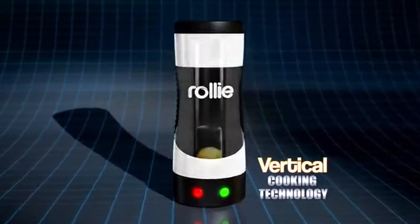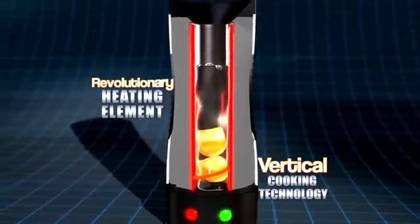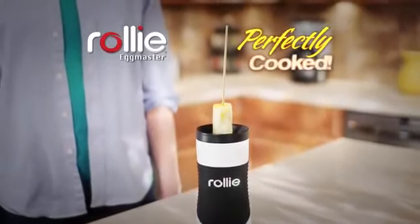The secret is vertical cooking technology that combines a cylindrical non-stick cooking surface surrounded by a revolutionary heating element, so your eggs pop up hot, fluffy, and perfectly cooked.